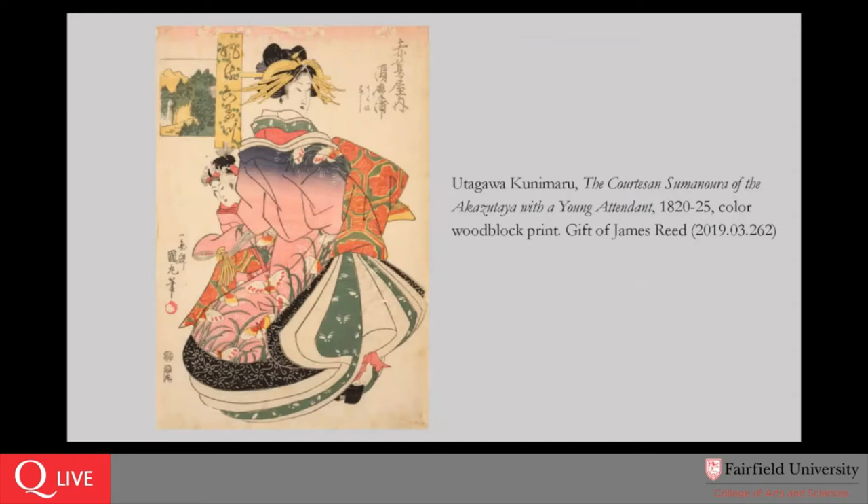Since we are still virtual with our programs, here's the digital image that we'll be looking at together. This is a print by the Japanese artist Utagawa Kunimaru — the courtesan Sumanura of the Azka Zutaya with a young attendant, dating from about 1820 to 1825, a color woodblock print that was gifted to the museum by James Reed.